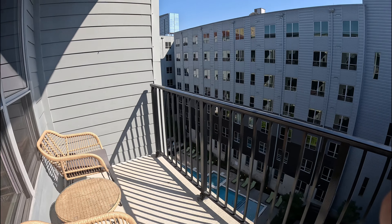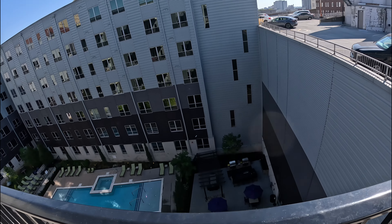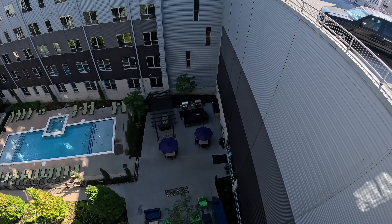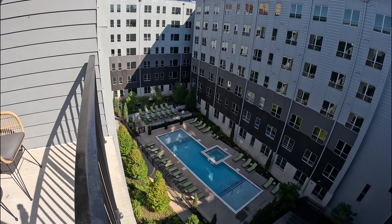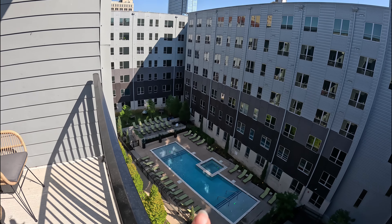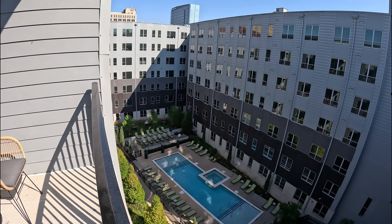This is what the balcony looks like in the morning. As you can see, the grill area, seating area, there's a jacuzzi, the hammocks, and then I didn't even notice this — there's another area right there.